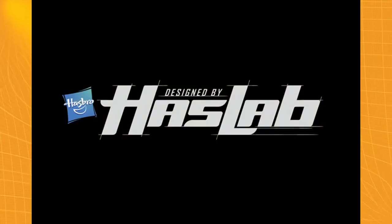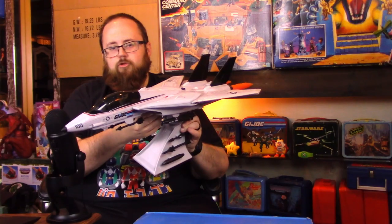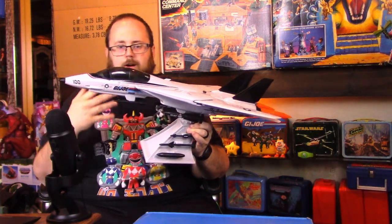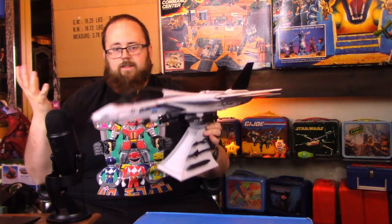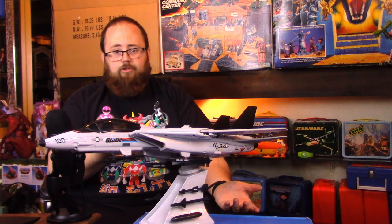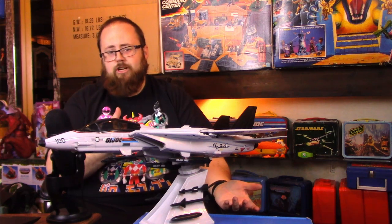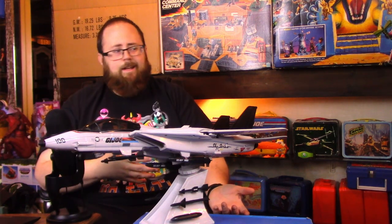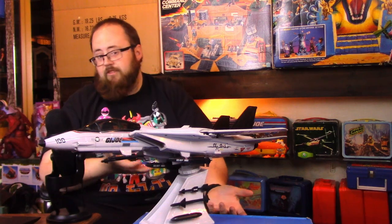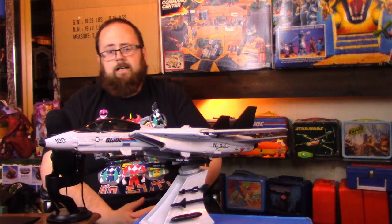Welcome to Peg Warmers, I'm Kevin, and I'm here to talk about toys. Today we're taking a look at the HasLab Sky Striker. If you're not familiar with HasLab, it's Hasbro's website that allows them to crowdfund collector toys — things that will never hit the shelves at retail, but if enough fans back a project, we get some amazing toys.